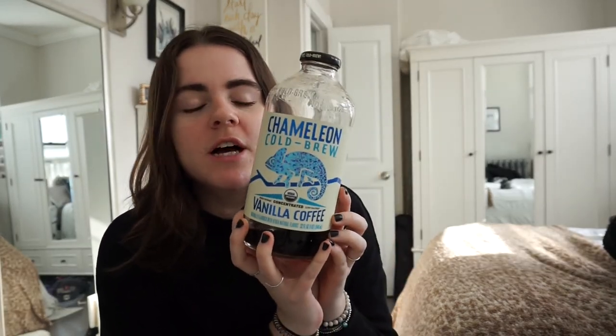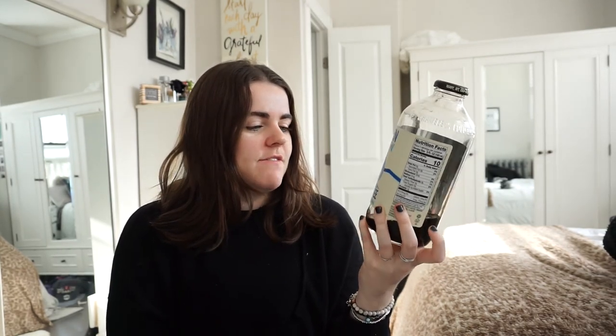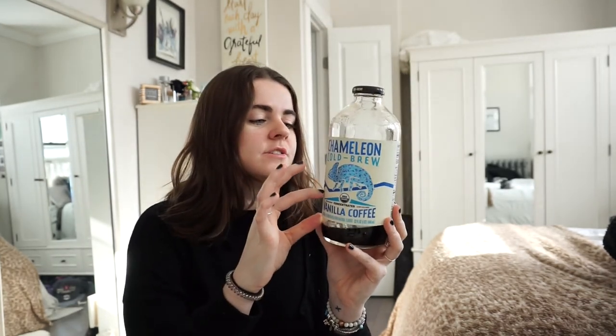The last thing is Chameleon cold brew vanilla coffee — there's only a tiny bit left because I go through these so fast. It has no sugar, no artificial anything, it's low-calorie, and it's concentrated so you do half coffee and half water, then add whatever creamer you want. I use almond milk. I have to have coffee to survive, so this is my go-to every day.